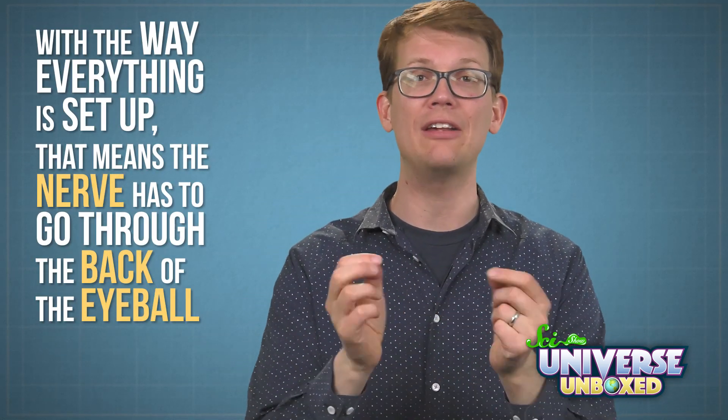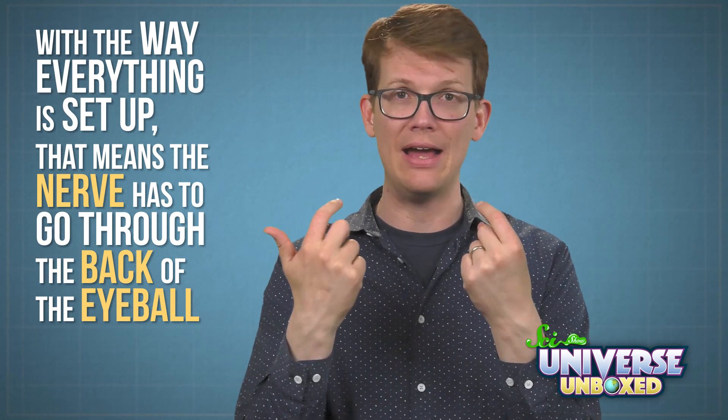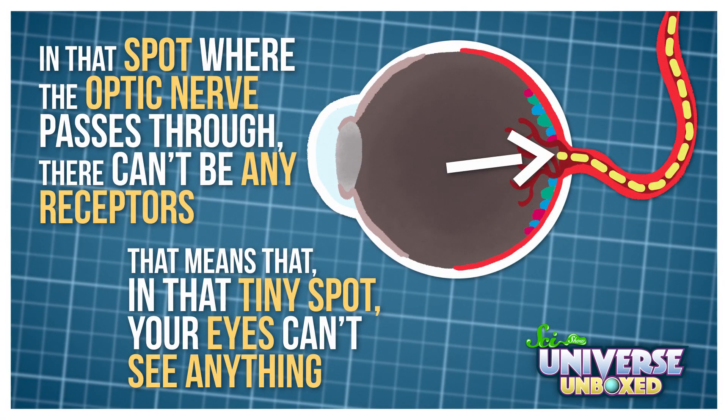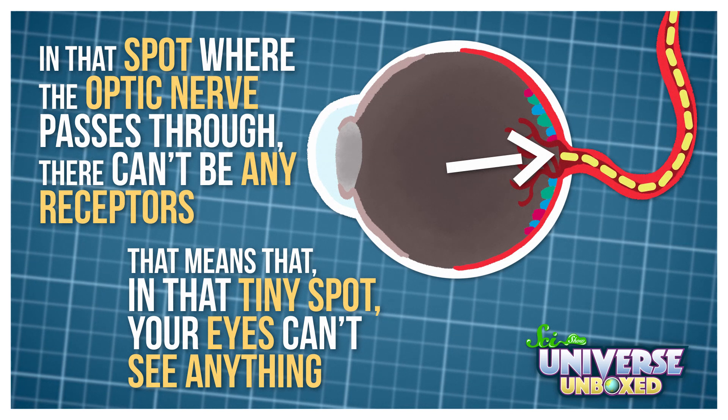That makes things tricky, because the optic nerve has to connect to the brain somehow so it can send the message, and the brain is behind the eye. So with the way everything is set up, the nerve has to go through the back of the eyeball. In that spot where the optic nerve passes through, there can't be any receptors. That means that, in that tiny spot, your eyes can't see anything. And that is what causes the blind spot.